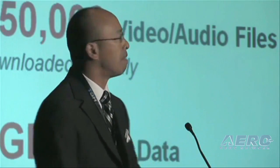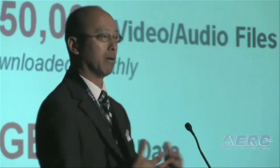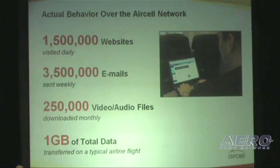Just to give you an idea of the impact AirCell has had on the aviation industry, a few statistics on how our customers are using the AirCell network. Each day, over a million and a half websites are visited via our network. Each week, over three and a half million emails are sent via our network. And each month, a quarter million videos are downloaded via our network.